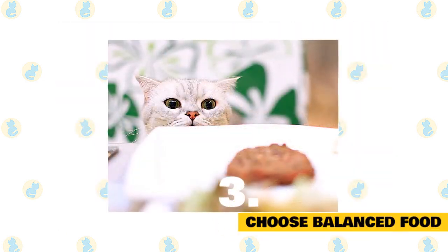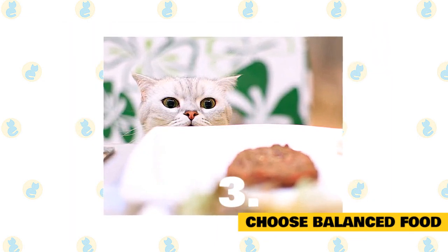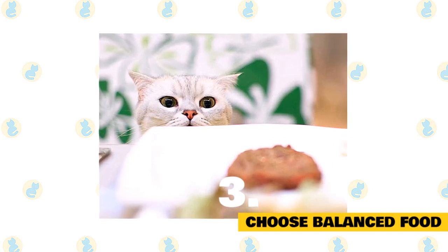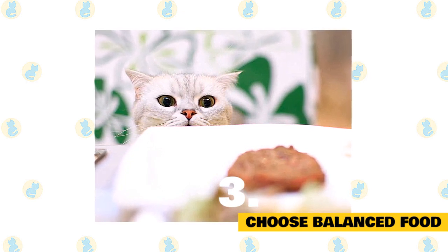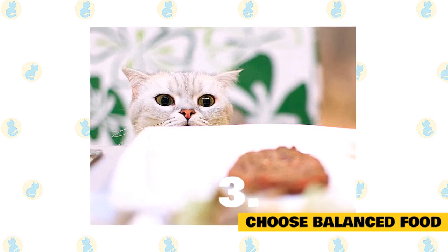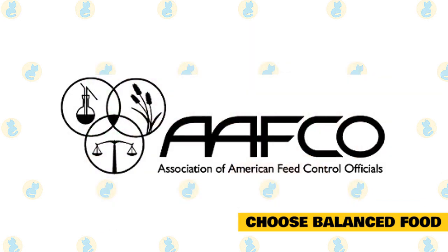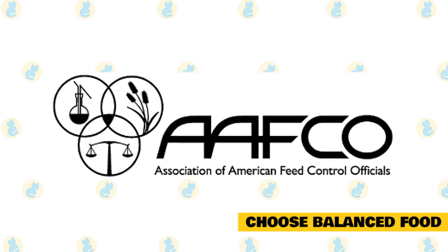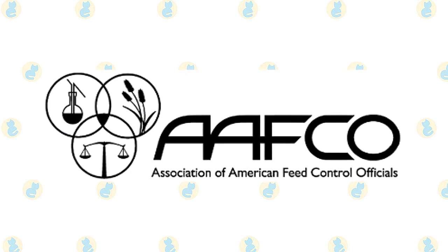3. Choose balanced food. All cat owners should know how to read a cat food label, says Richard Hill. It's trendy to bash grains and carbohydrates in pet food, but those are not necessarily bad, Churchill says. Food made of only protein and fat gets pricey. Carbs can be valuable to hold dry food together, make food more affordable, and many cats like that crunch. As long as carbs are in an amount cats can handle, it's okay. If you see a statement from the Association of American Feed Control Officials on your cat's food bag or cans, you're on the right track — it's a sign that your cat's diet meets all the necessary nutrition requirements.